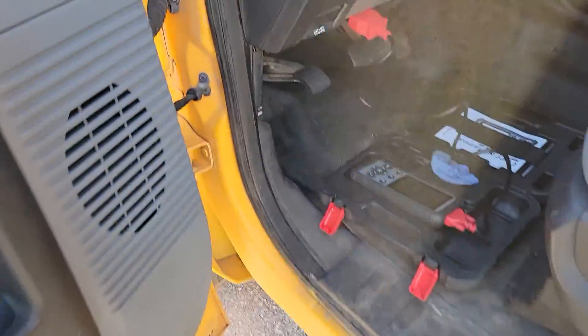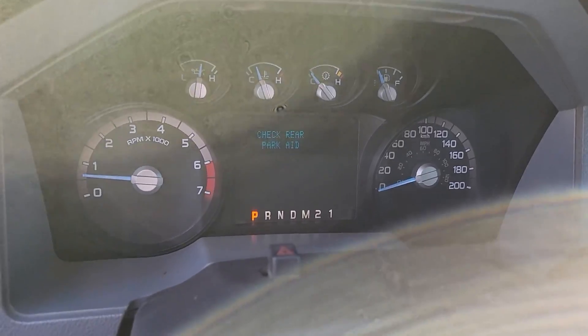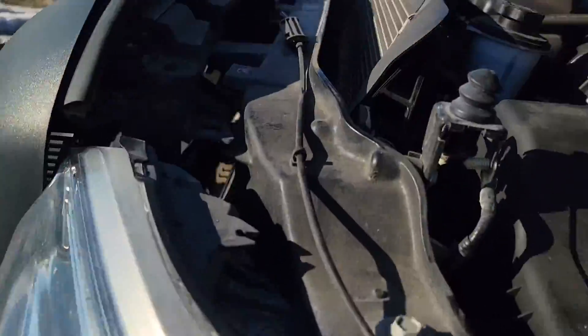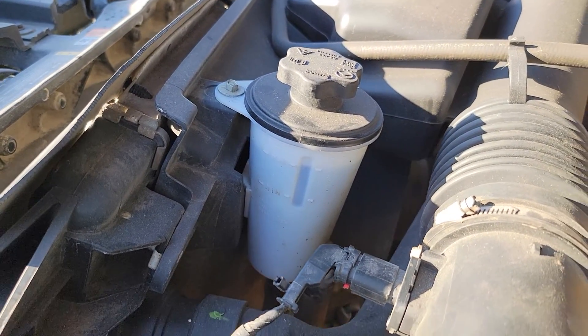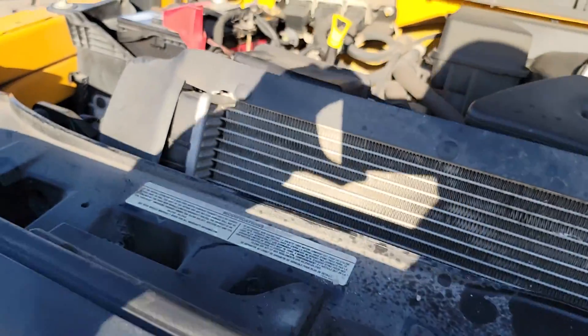I'll turn off the engine and do a final walk-around. Actually, before I turn off the engine, let me show you something first. I do hear a rattle and it seems to be coming from one of the pulleys — and that confirms what the owner mentioned.